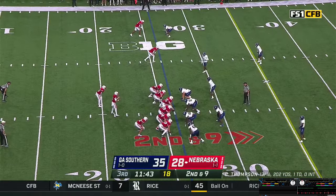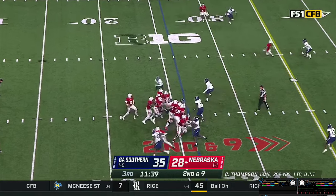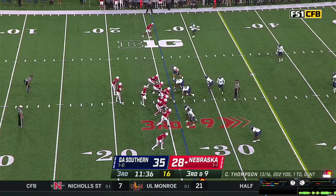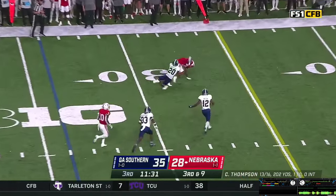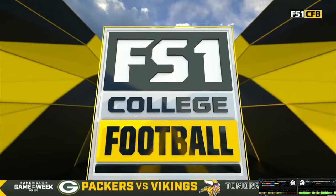Second and nine — twins go left. Thompson gets the snap, fakes a handoff, steps, throws — pass in and out of the hands of Trey Palmer. In motion is Palmer to the near side, snap back to Casey — steps, throws. Deep out, pass caught — slipping, trying to slip a tackle, but can't. Not enough for a first down.